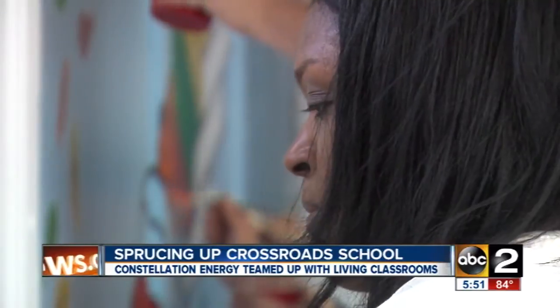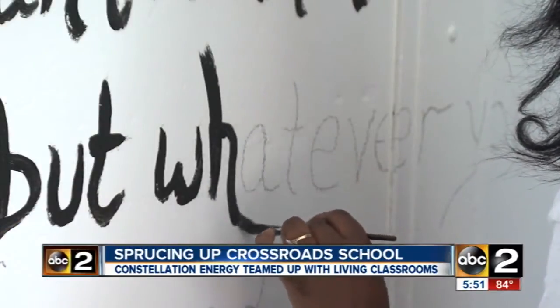Through the Living Classrooms Foundation, the non-profit runs a variety of education and workforce development programs throughout Baltimore. Constellation's been a great partner in helping us paint and beautify and clean and really transform the building into something that we consider a better learning environment for our students.